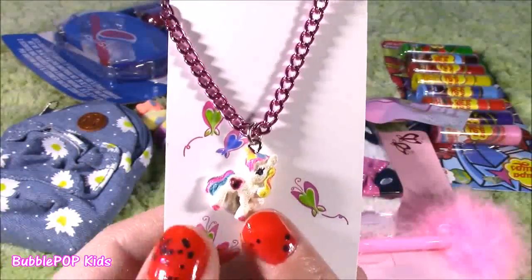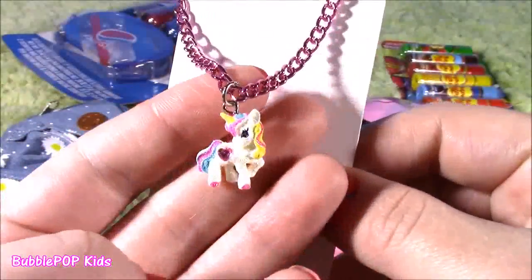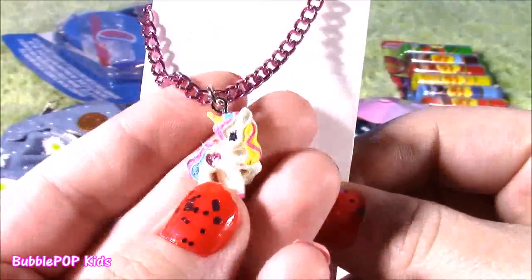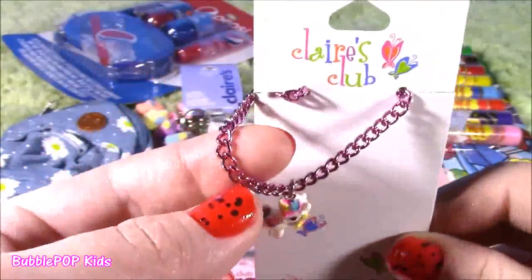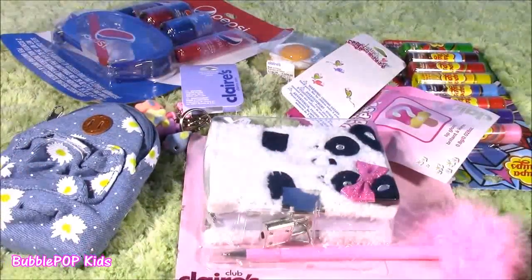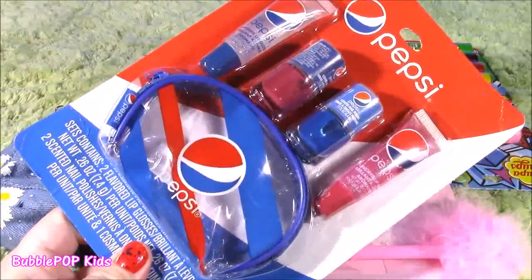The final little treat I found is a piece of jewelry. Look at this beautiful chain — it's a unicorn, and she actually reminds me of Princess Celestia. She's got those pastel colors going on a really beautiful pink chain. So now that we've gone over everything, let's take a closer look. How about we start with the Pepsi set?